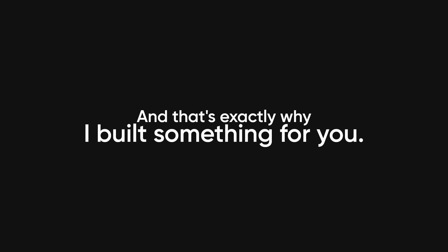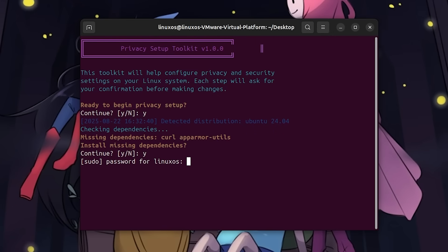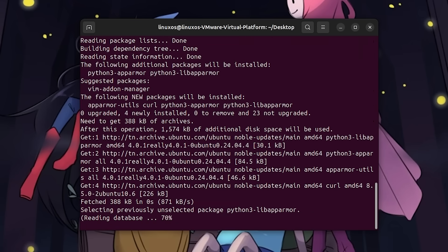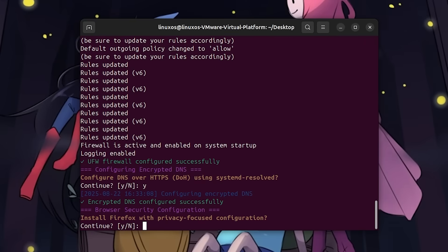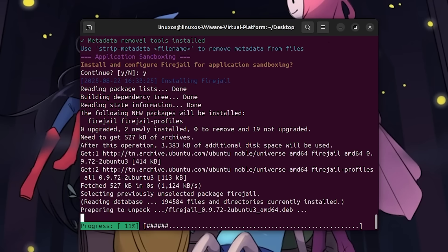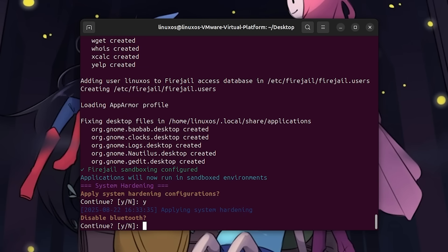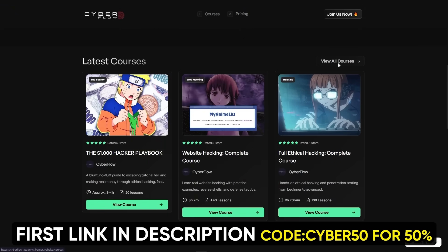That's exactly why I built something for you. I call it the Privacy Setup Toolkit — a simple command-line wizard that does the boring part for you, bundling together the best open-source privacy tools and hardening your system in one go. One command and it sets up a proper firewall profile, locks down your browser defaults, configures Firejail so shady apps can't touch your files, auto-enables encrypted DNS, and even strips metadata out of your files so they don't leak secrets. It's not a black box — you see every step, you approve it, and you actually learn what's happening. It's inside Cyberflows Academy, where I drop tools and workflows you won't find anywhere else.